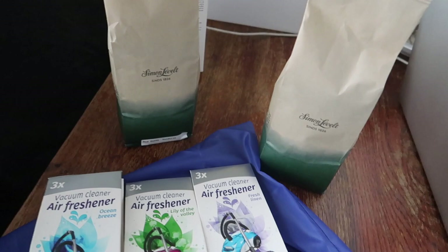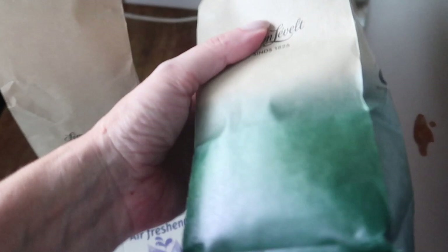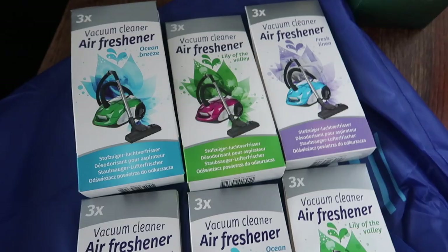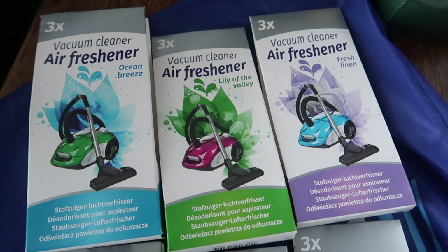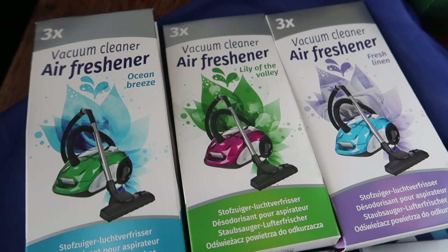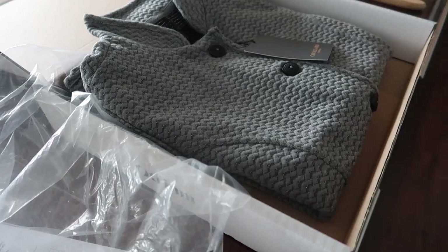That's not the only thing I got. I also went to Simon Levelde and bought some new delicious coffee beans — the best! Let me check the label. This is the name of the coffee beans I like the most. I also bought these vacuum cleaner air fresheners. They had these in the hotel when I went to Tessal and it really smelled nice after vacuum cleaning. Three different scents were available — I bought all three of them and also three for my mother to try. You just put one little bag in your vacuum cleaner and your house smells totally fresh. I'm really curious which smell I like the most: ocean breeze, lily of the valley, or fresh linen.